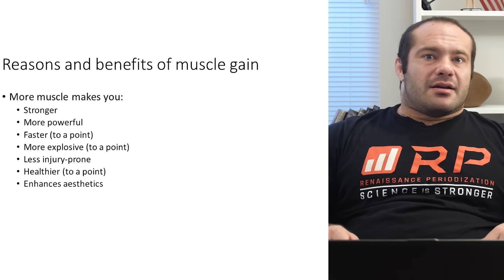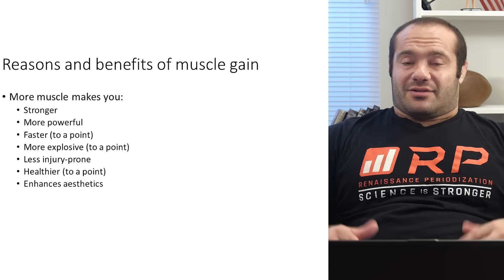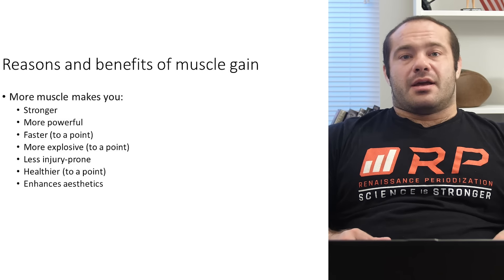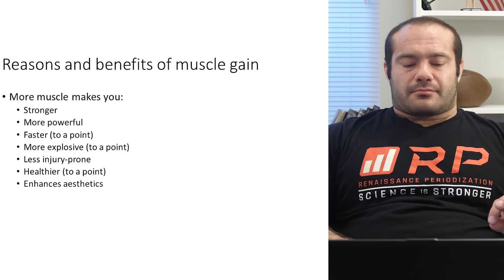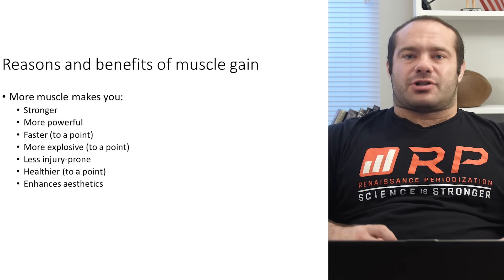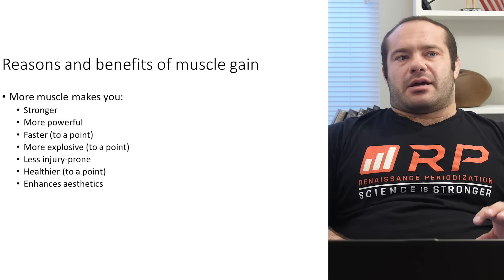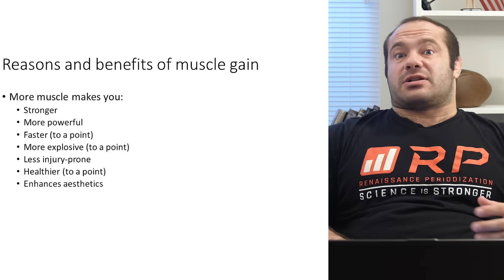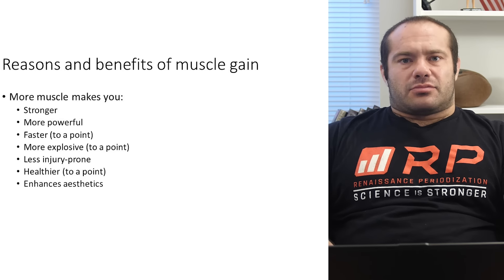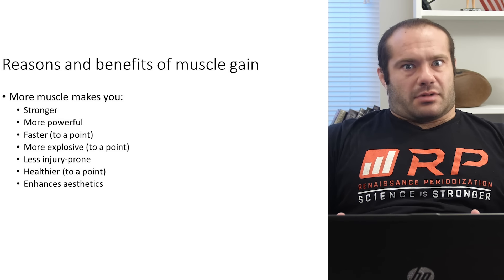So you see someone who's really jacked — how much machinery for force production do they have? Looks like a shitload. They're probably going to be really strong. Strength enhancement is a really good benefit of muscle gain. Because strength is enhanced, and power is basically an expression of strength at high velocities, as long as you don't get slower — and most muscle gains don't make you slower, especially if you train properly — then getting stronger actually makes you more powerful. With gains in muscle, to a point, you can jump higher, run faster, hit harder, throw harder.